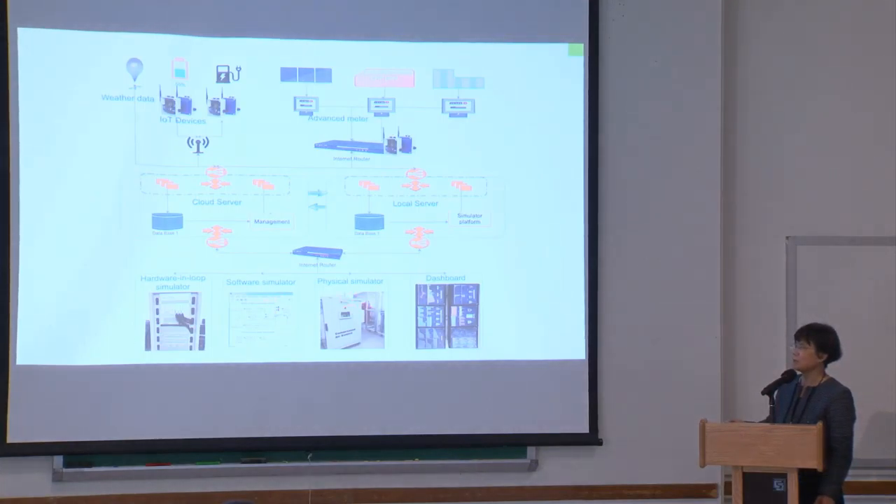We have physical simulators with various energy storage technologies and other hardware facilities. We also have a software simulator — a 600 megawatt supercritical power plant, a CCGT power plant, and various other systems that can be connected for real-time simulation and hardware-in-the-loop simulation.